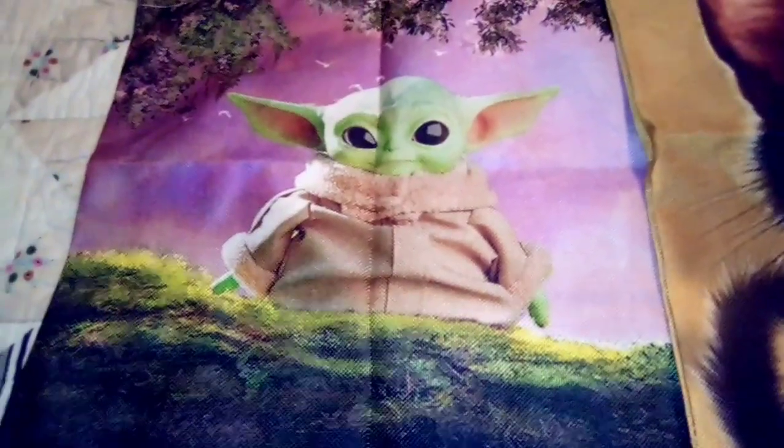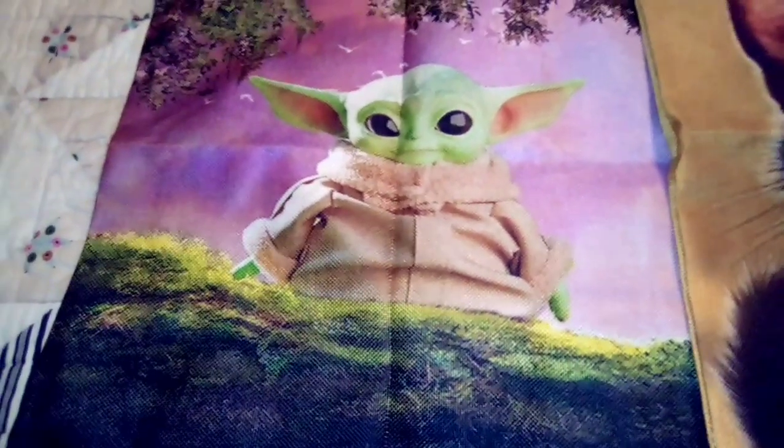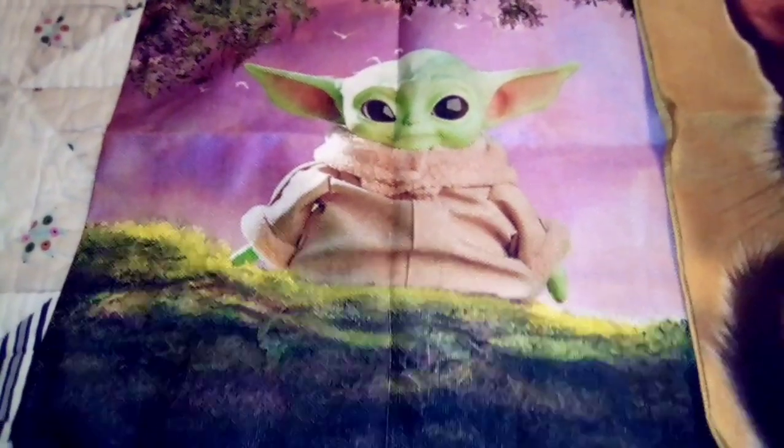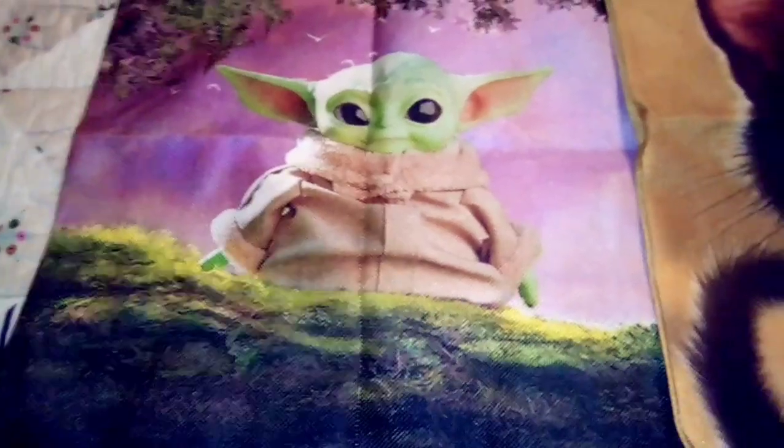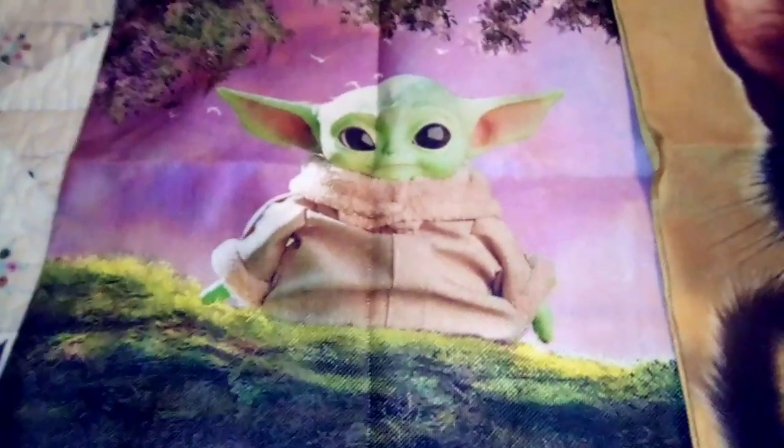These are tote bags from Wiskuff and the links will be down in the description box. Just FYI, I do not make any money if you order through the links, but I do have a discount code in the description box for 5% off.